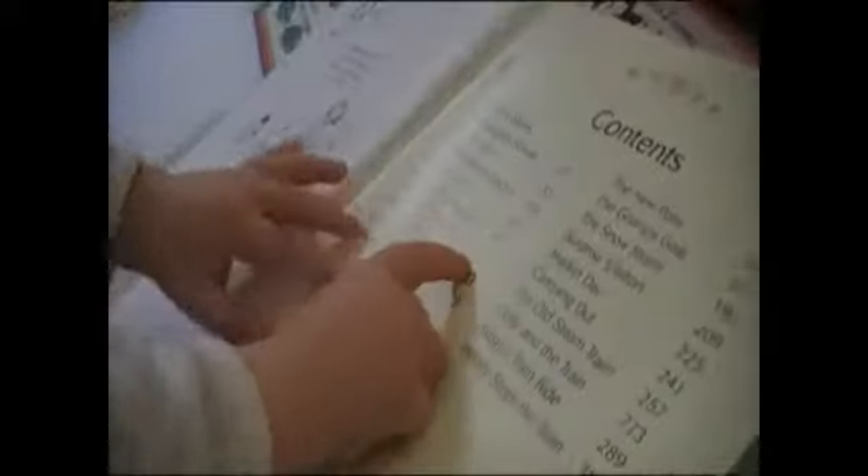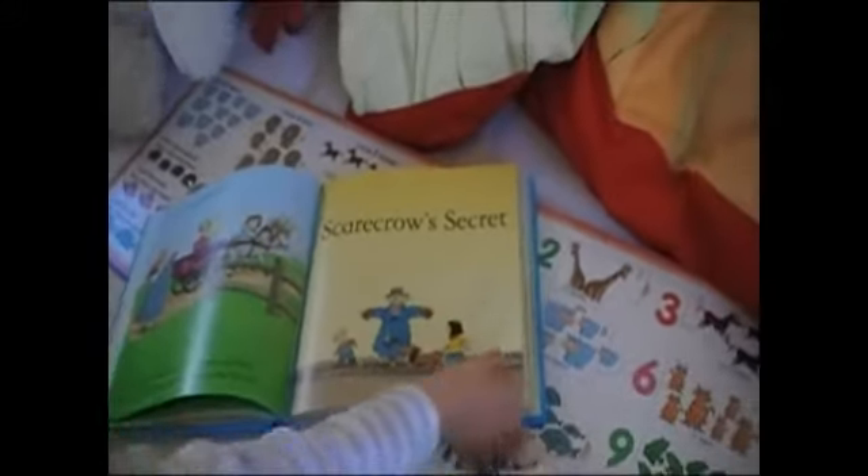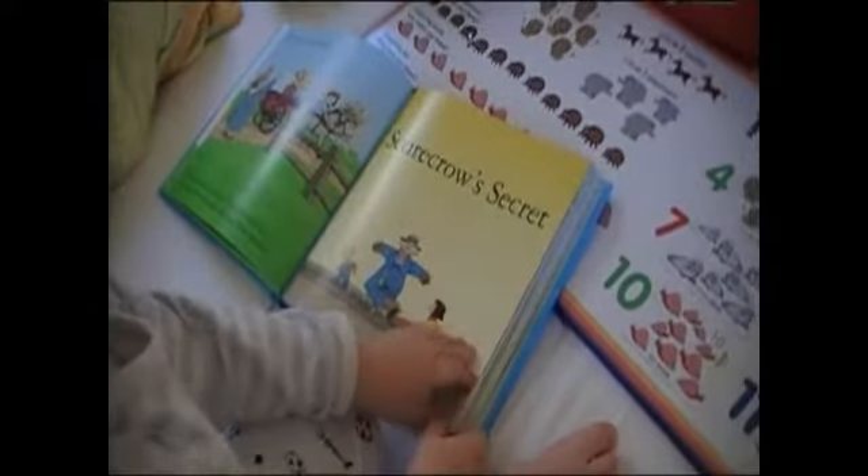The Naughty Sheep. The Scarecrow's Secret — page 97. Where is page 97? That's 190 already. Where is 97? You have to go backwards. 97. There is no number.